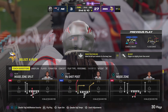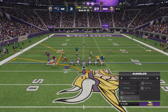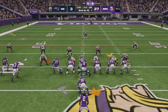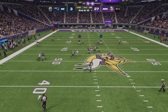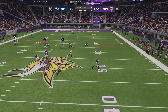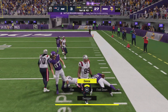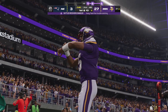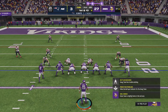Throwing on first down, but this one winds up incomplete. Second and ten — Dobbs to throw, and he'll scramble this one down near the 20-yard line. A broken play but it ends up being a good play — the scramble goes for 20.